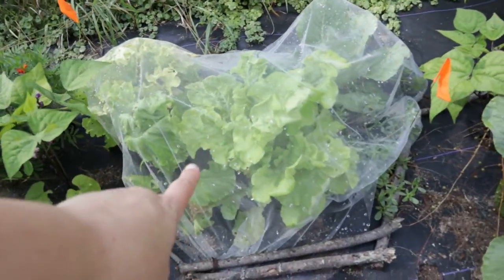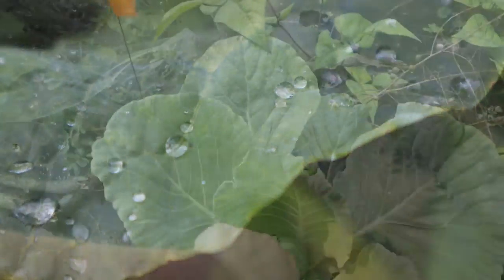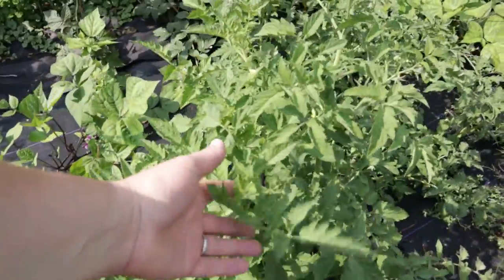This has kept our cabbage from getting eaten up. Got some purple beans. Our peppers are a little late. I should stake these tomatoes.